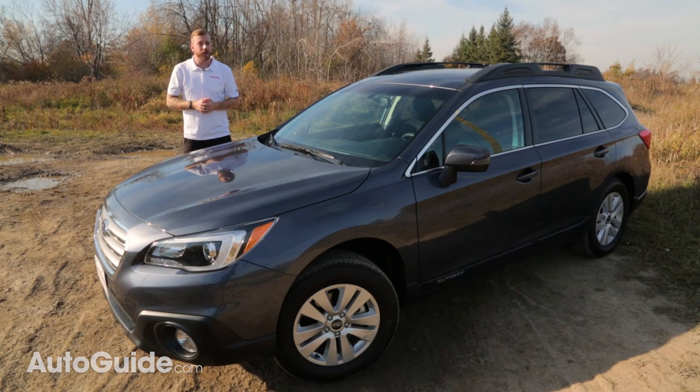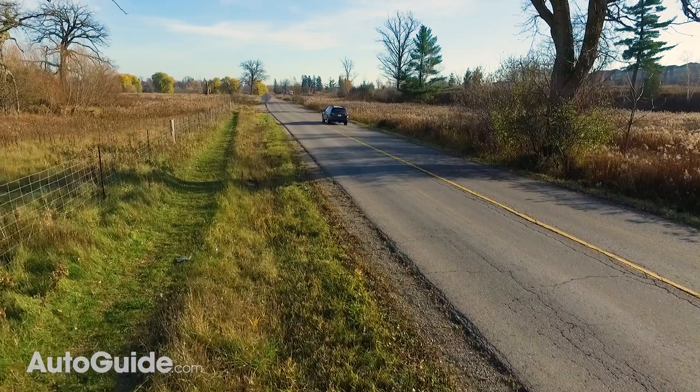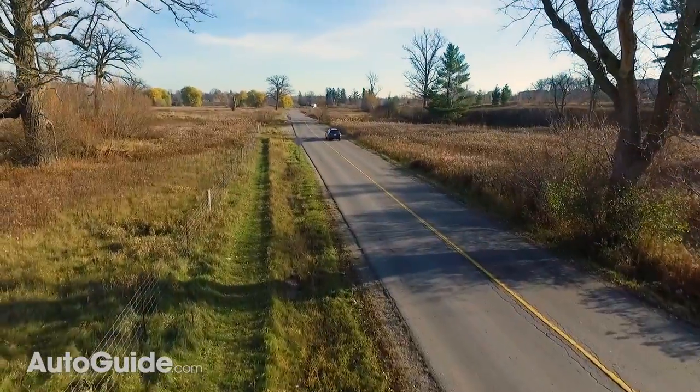With so much competition in the midsize crossover segment these days, it's easy to forget about the under-the-radar Outback. But with its incredible cargo volume, easy to live with ways, and adventurous personality, it's still at the top of its game and as underrated as ever.